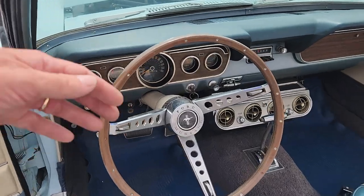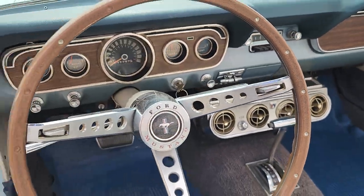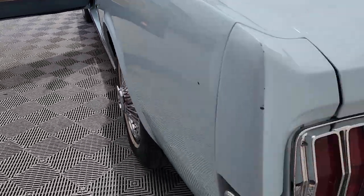This car starts up just amazing every time. Single exhaust.